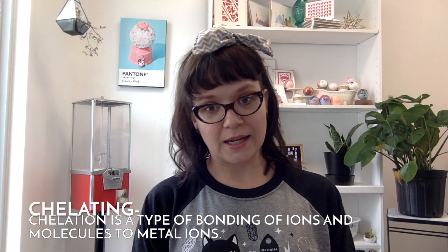Citric acid is a weak organic acid derived from fruits. It is used as an acidifier, a flavoring agent, and a chelating agent.